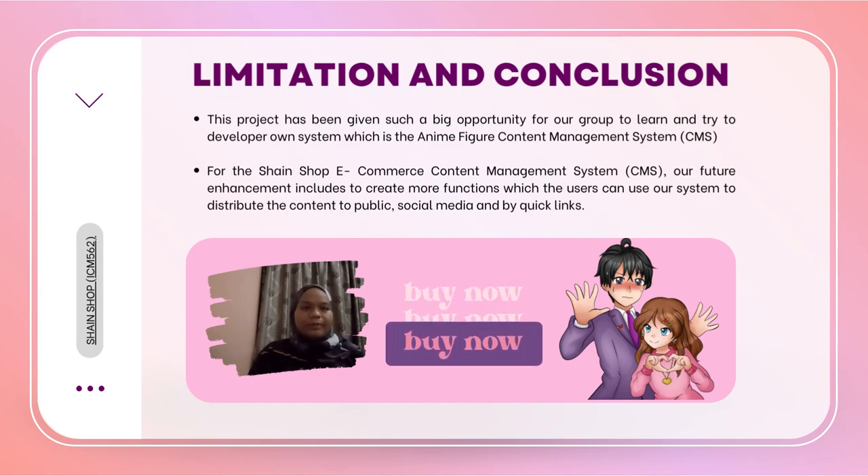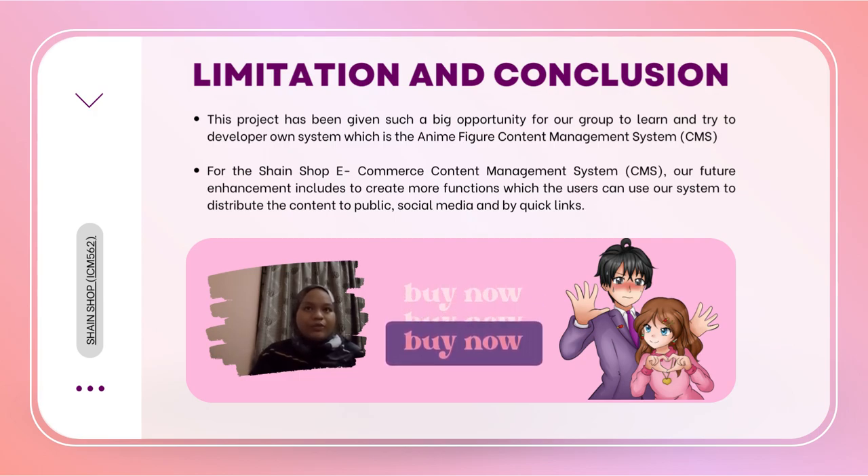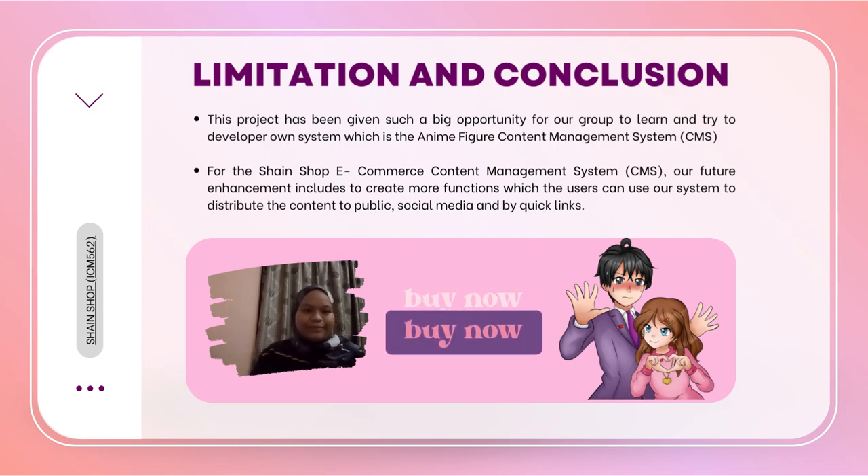This project has been a great learning opportunity for our group. The system is an animal figure content management system, or CMS, for the Shine-in Shop e-commerce platform. Our planned feature enhancements include creating more functions that allow users to distribute content to the public, via social media and quick links.